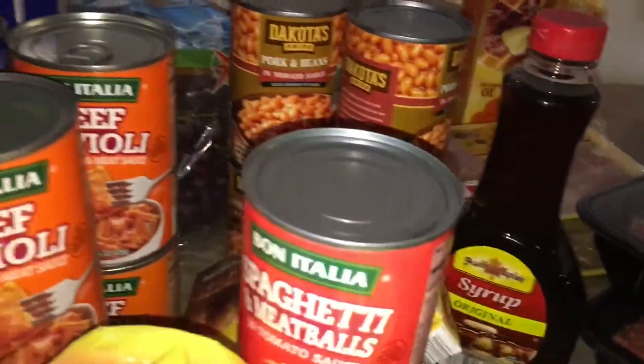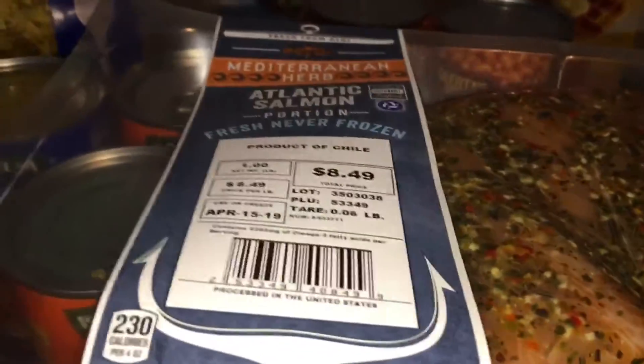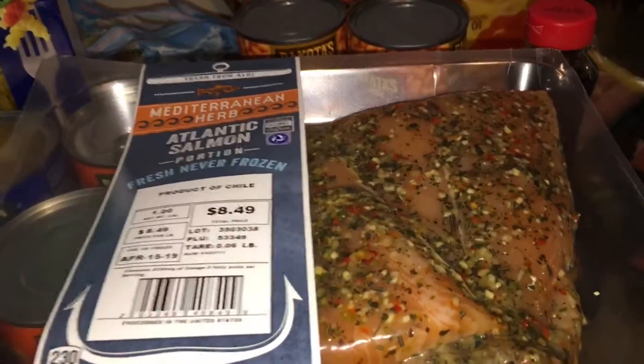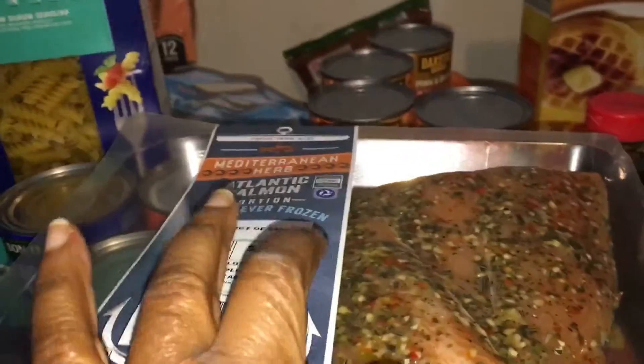I got salmon. I don't like salmon, but it always looks so good and I always see all these videos where it looks so yummy. So I got it again. I'm gonna try it again — I got it pre-seasoned this time, so we'll see. Maybe I'll like it this time. I just keep trying it.